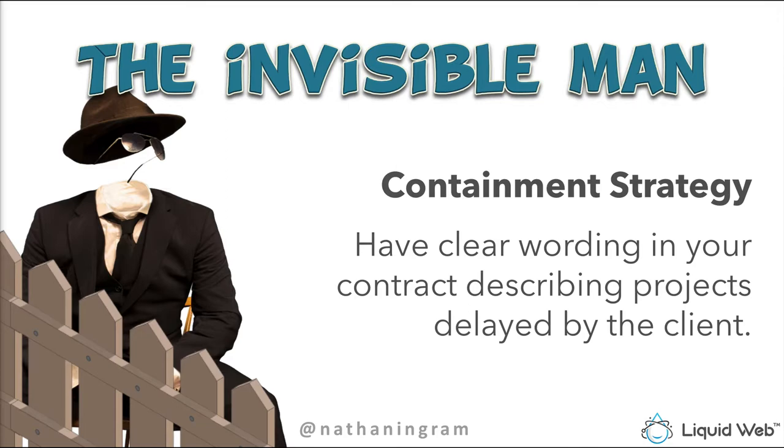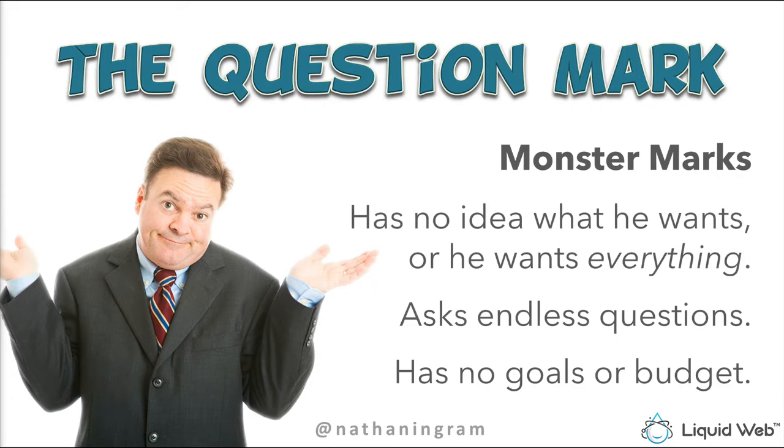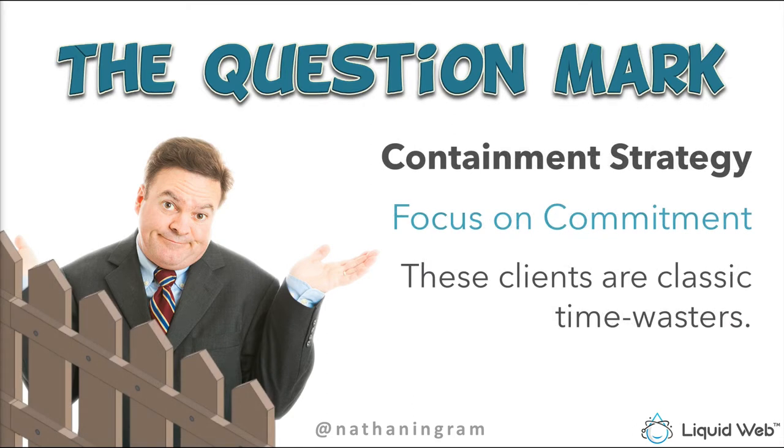The second monster is what I call the Question Mark. The Question Mark has no idea what he wants — or he wants everything — or he says 'I'm not quite sure what I want but I'll know it when I see it.' The Question Mark asks endless questions, has no budget, and has no goals. These clients are classic time wasters. When it comes to containing the Question Mark, focus on commitment — because if you're trying to be nice, you could find yourself investing hours of your time in them before they ever think about making a commitment to you.